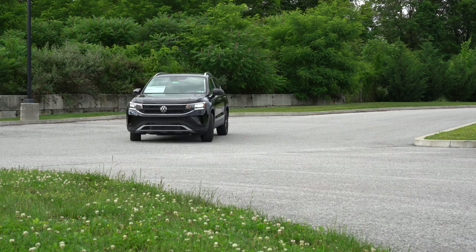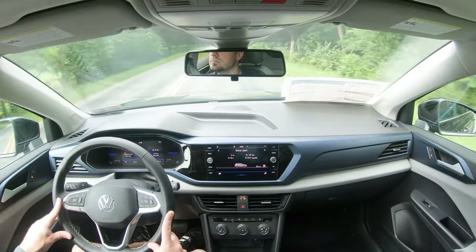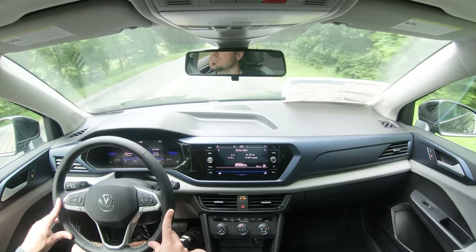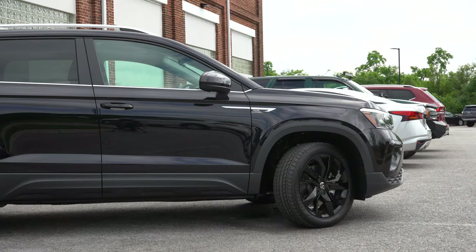Braking is equally important, and four-wheel disc brakes come standard on the Taos. As far as braking feel goes, there are definitely no issues — it feels perfectly fine, even on the firmer side, which is cool. A lot of times with SUVs you get a soft braking feel, but I don't feel that here, so I do like that.